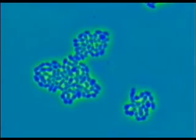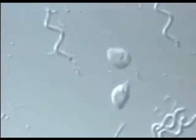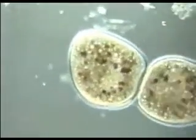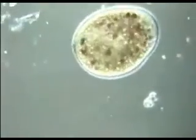A species must be able to reproduce, to pass on its genes to the next generation. When a single-celled organism reproduces, it duplicates its DNA, with each daughter cell receiving a complete copy of the parent's genes.